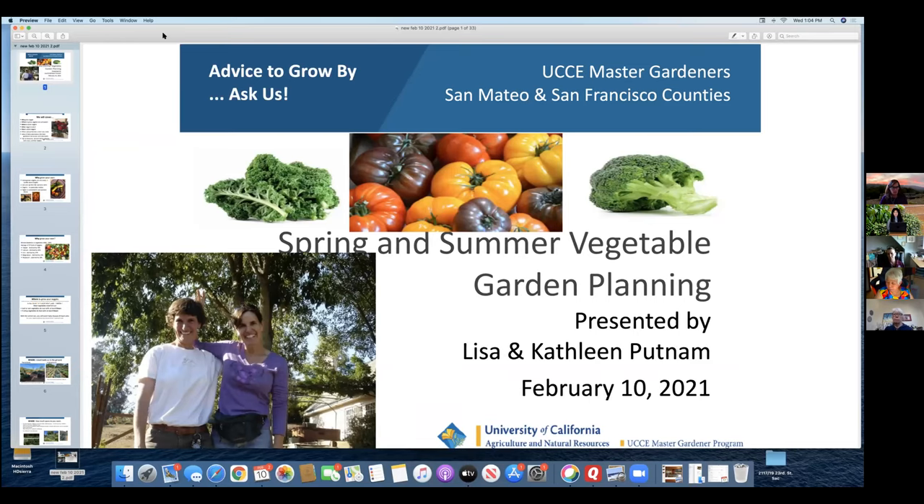Good afternoon, everybody. People are still coming in. Thank you for being here. My name is Kan, and I'm here with Linkso. I have Lisa and Kathleen here again from the Master Gardeners doing the spring and summer vegetable gardening today, and we're going to get right into it.